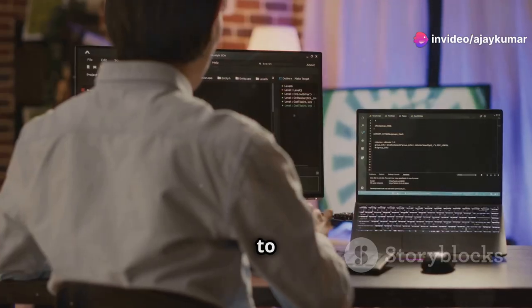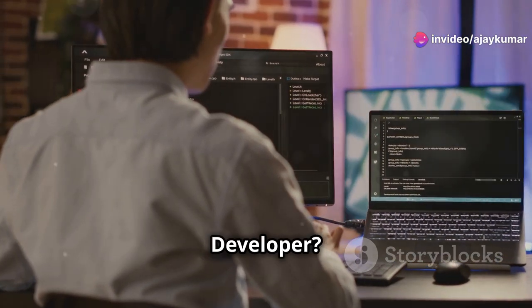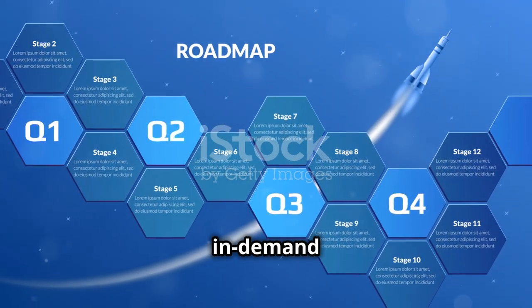Hey there, aspiring developers. Ready to become a Python full-stack developer? Let's dive into the ultimate guide to mastering this in-demand skill.